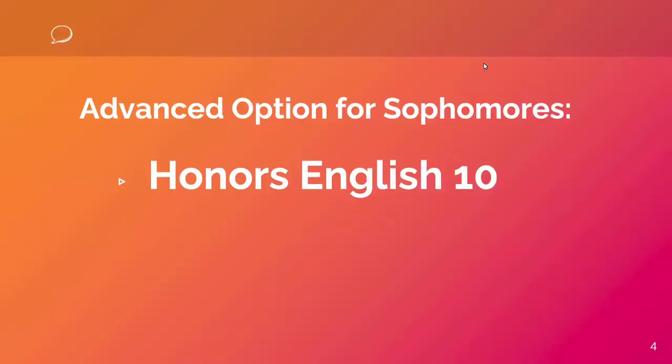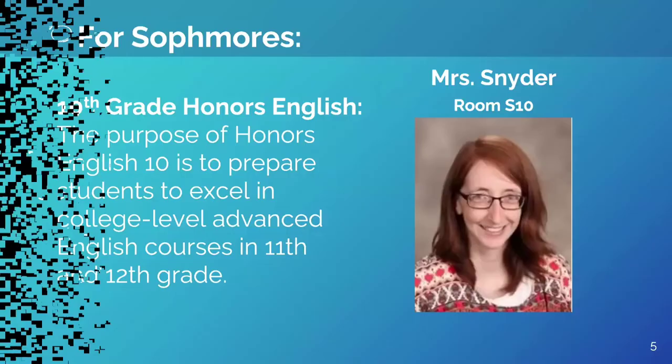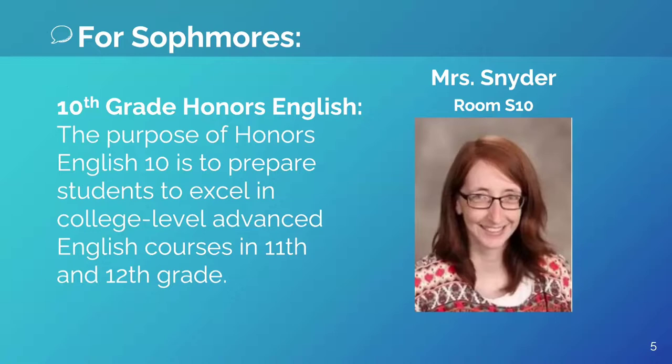For sophomores at Clearfield High School, we offer one advanced English course option called Honors English 10. Hi, I'm Mrs. Snyder and I teach Honors English 10. If you are considering taking a college-level English course at Clearfield or you want to challenge yourself, sign up for Honors English 10.